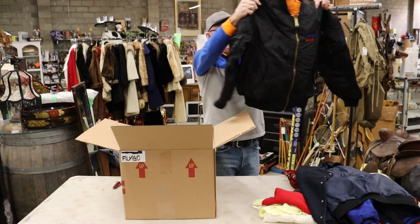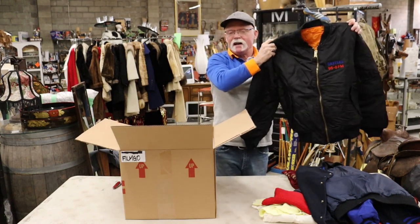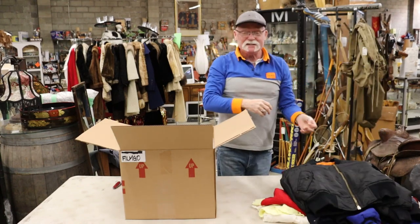It's one more jacket, and this is Capital 95.8 FM precisely.